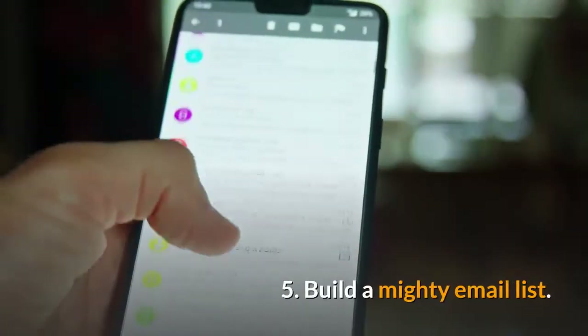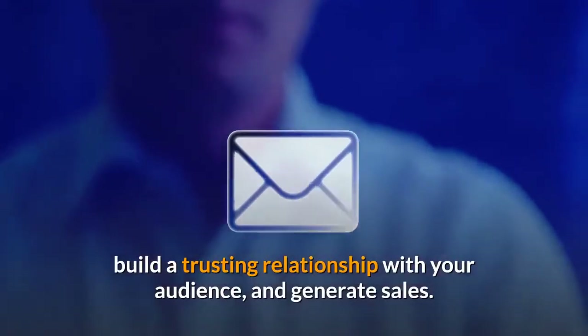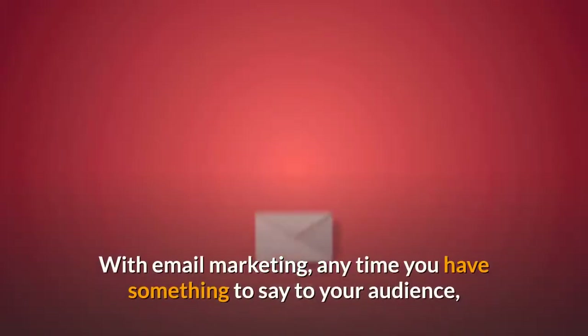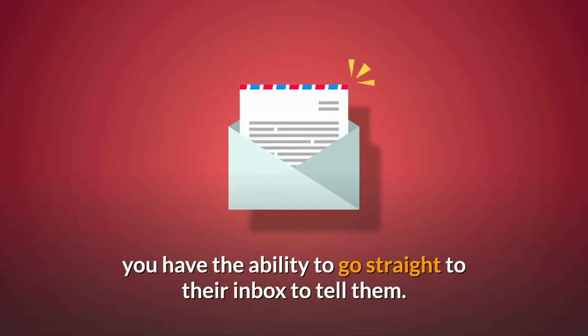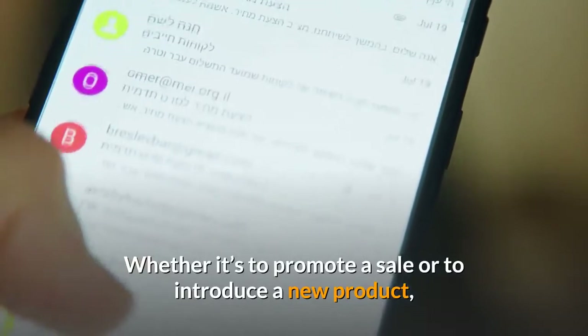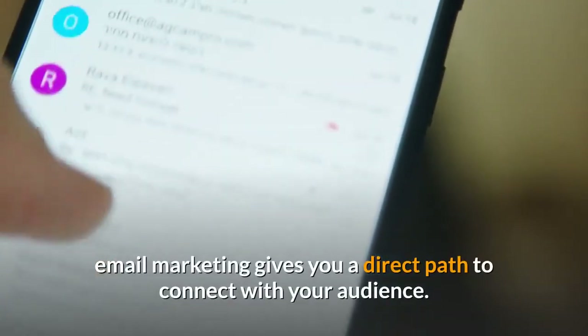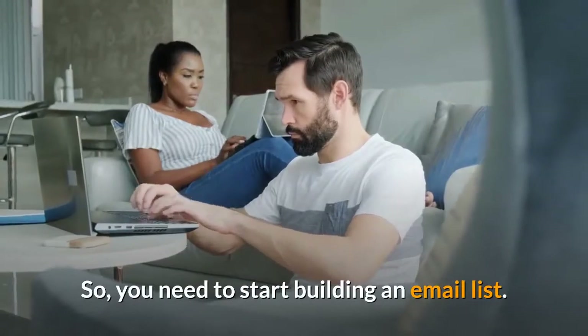Tip 5: Build a mighty email list. Email marketing is an amazing way to boost engagement, build a trusting relationship with your audience, and generate sales. With email marketing, anytime you have something to say to your audience, you have the ability to go straight to their inbox to tell them. Whether it's to promote a sale or to introduce a new product, email marketing gives you a direct path to connect with your audience. So you need to start building an email list.